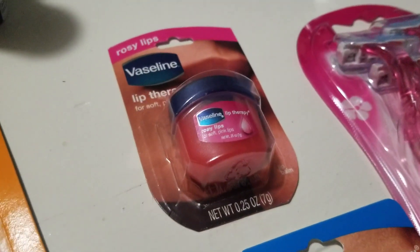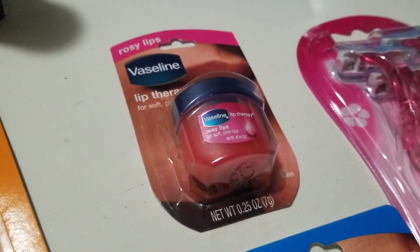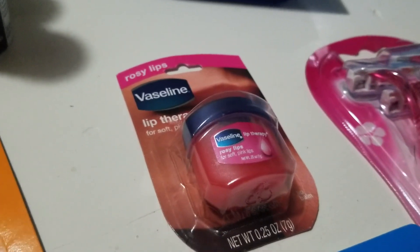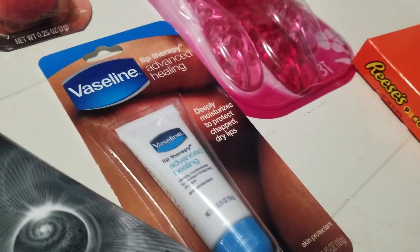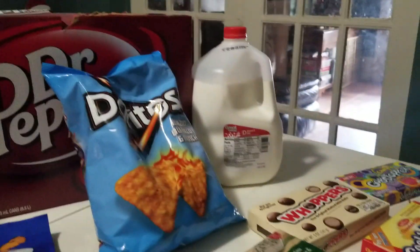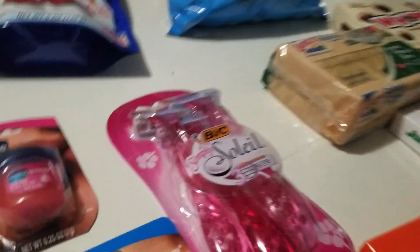For the Vaseline, I used a $2 off when you buy one Vaseline lotion — it also works on the lip product. This was $1.48, so I got 52 cents overage. The other one was $1.12, giving 88 cents overage. Again with that overage I purchased candy, drinks, and things like that across multiple transactions.